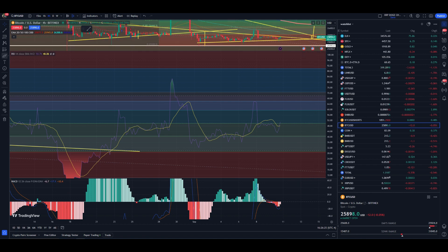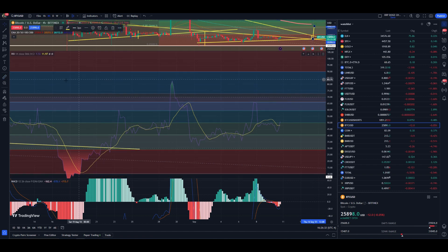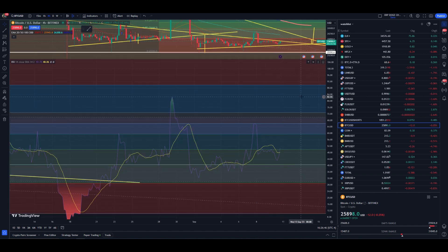It would be around a 3% gain from this point onwards, which would be a nice little long for someone to partake in. Coming down here on the MACD, you can see that we're starting to turn around, and our volume is starting to push more towards the green side. We're starting to see some positive volume coming in here for Bitcoin.